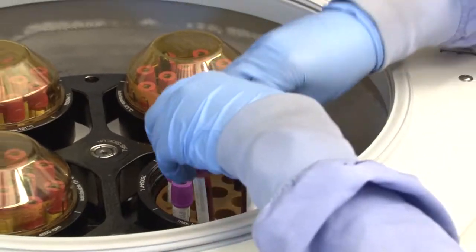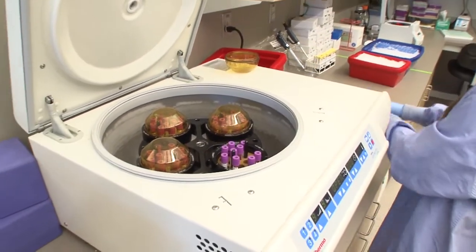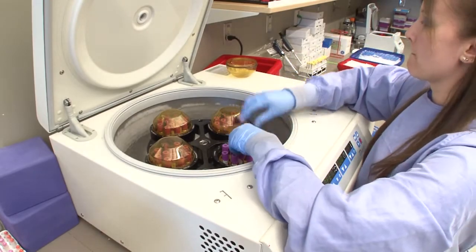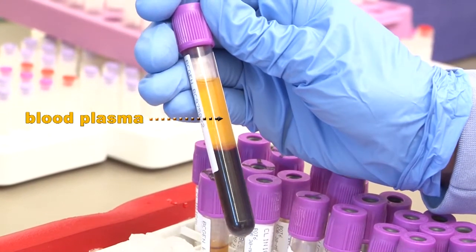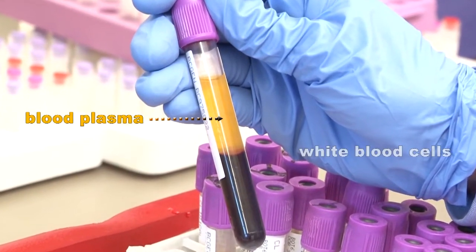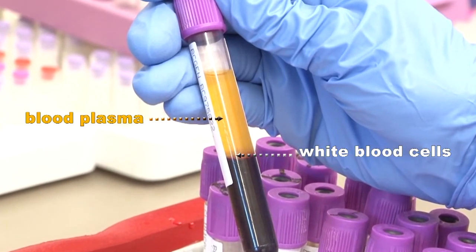The blood we collect in the purple top tubes is treated with an anticoagulant to keep it from clotting. We use a centrifuge to spin the tubes to separate the blood into its different components. It takes 10 minutes for the blood to separate into three layers. The top layer is blood plasma, which contains the proteins in your blood. The middle layer contains the white blood cells, which provide us with the DNA material.